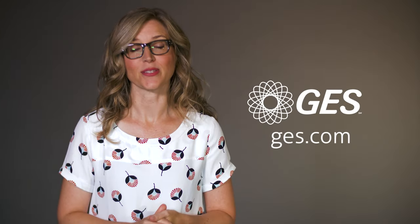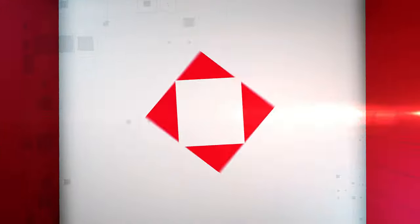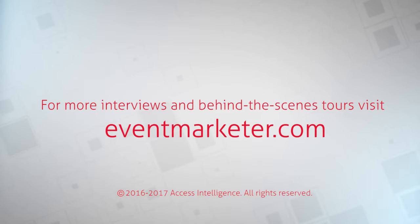Learn more about this episode's sponsor, GES, at GES.com. And explore our growing library of EM All Access conversations and behind-the-scenes footage at EventMarketer.com.